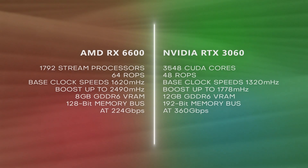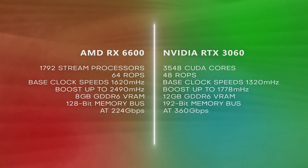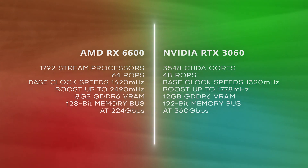The RX 6600 has 1792 stream processors with 64 ROPs. The RTX 3060, on the other hand, has around 3584 CUDA cores with 48 ROPs. So the RTX 3060 has almost double the amount of cores compared to the 6600, which will definitely come in handy while video editing.